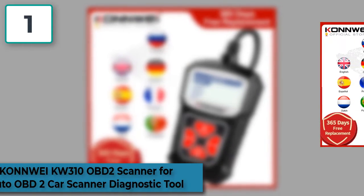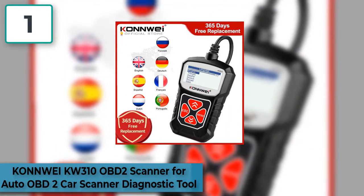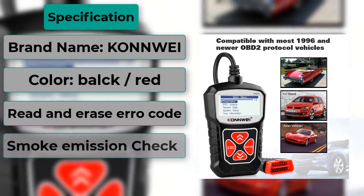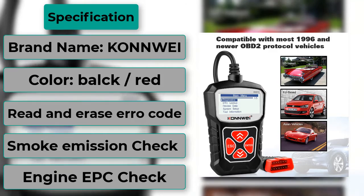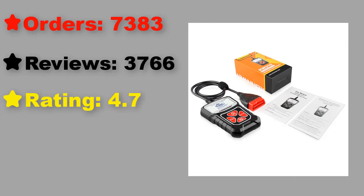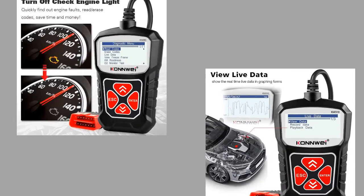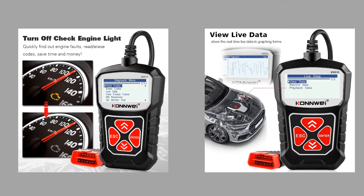At number 1: Conway KW310 OBD2 Scanner for Auto OBD2 Car Scanner Diagnostic Tool. Features: the Conway KW310 OBD2/OBD Scanner supports all 10 OBD2 test modes on all OBD2 compliant vehicles, enabling technicians to accurately diagnose even the toughest problems. Sophisticated yet easy to use, this ergonomic scan tool makes your vehicle service experience much more pleasant. Erasing codes and reset turns off check engine light.